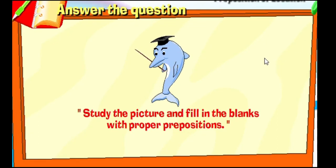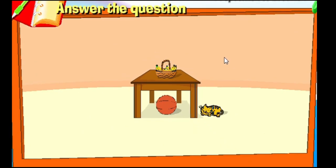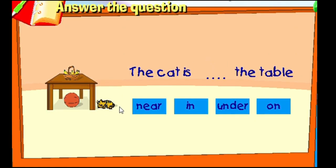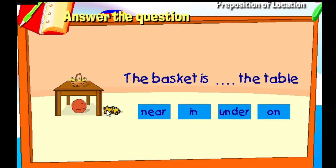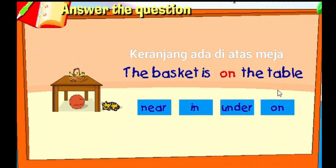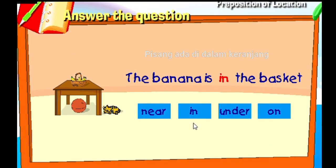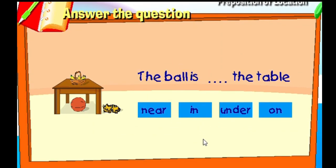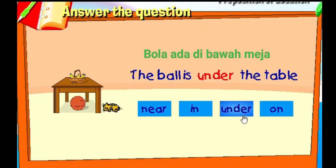Look at the picture and fill in the blanks with proper prepositions. That's correct! The cat is near the table. That's correct! The basket is on the table. That's correct! The banana is in the basket. That's correct! The ball is under the table.